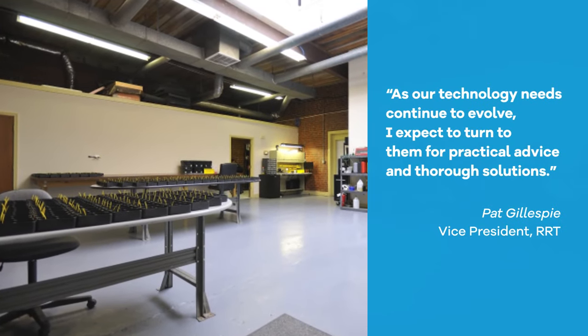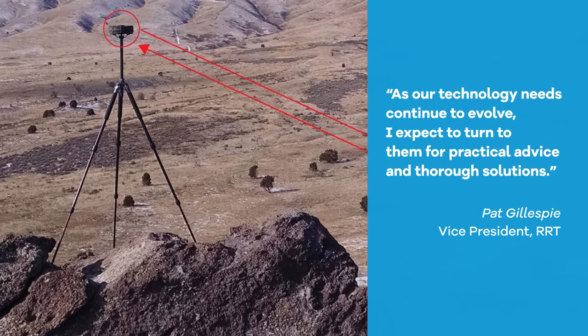As our technology needs continue to evolve, I expect to turn to them for practical advice and thorough solutions.